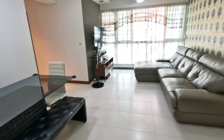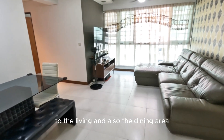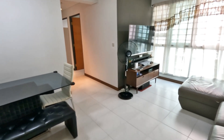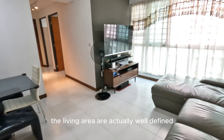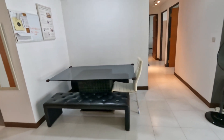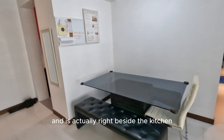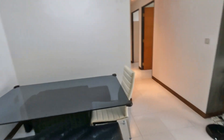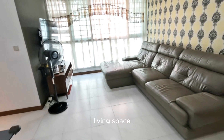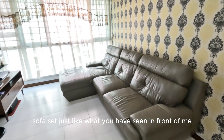As you can see right here, the efficient layout of the house offers a very generous space to the living and also the dining area. What I like about this layout is that the dining and the living area are actually well-defined. You know where to put your dining table. And at this corner, it's actually a very nice place to have meals with your family, and it's right beside the kitchen. Over here, it's actually a very spacious living space. You can even get a very large size sofa set just like what you've seen in front of me.